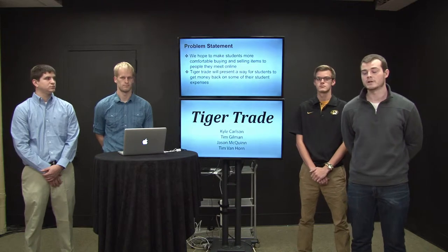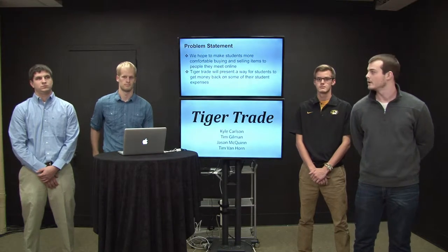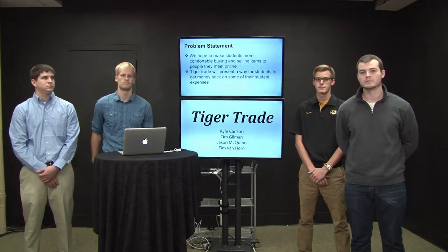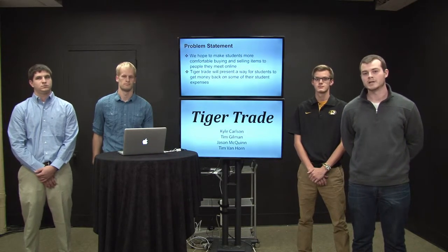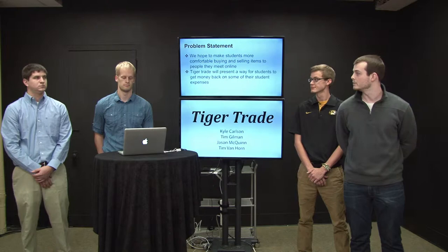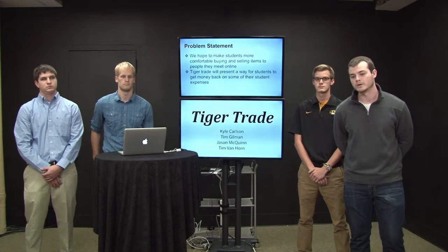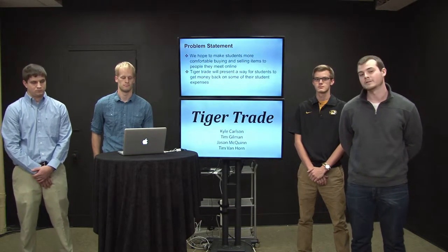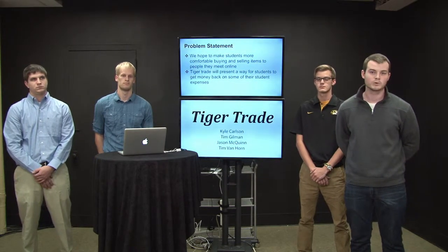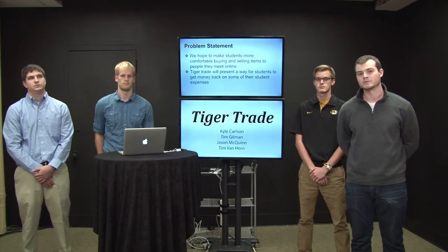We have a couple goals in mind with Tiger Trade. One goal is to make sure that students are more comfortable when they're buying and selling online. One thing that discourages users on websites like this is they're scared of who they're talking to on the other side, so we hope Tiger Trade gives them comfort knowing they're talking to another Mizzou student or staff. Another goal is to present a way for students to make some money back on their student expenses — things like books, tickets for sporting games, and furniture.